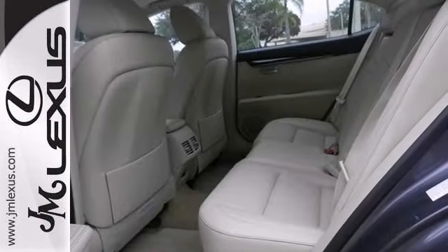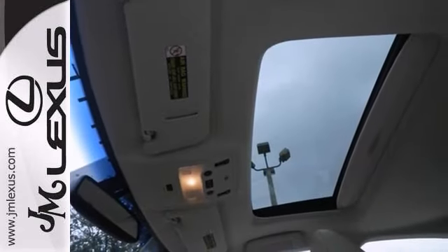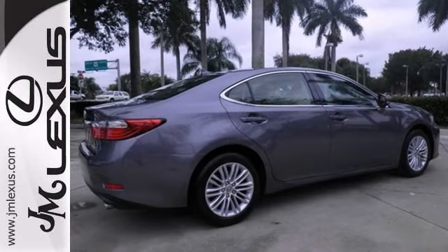It also has a backup camera, Bluetooth wireless, parking sensors, and leather seats. It's for Lexus fans far and wide looking for that perfect luxury car. Take it for a test drive today.